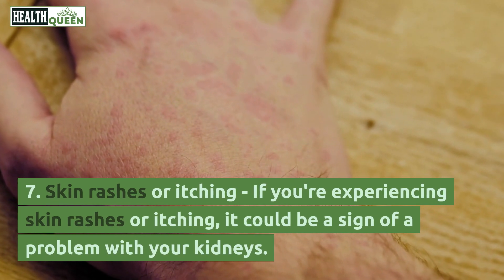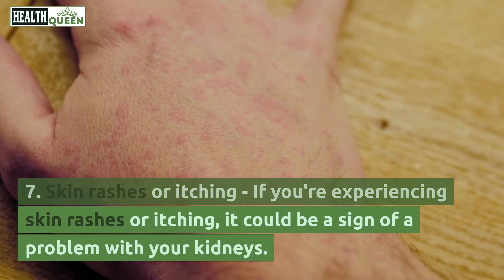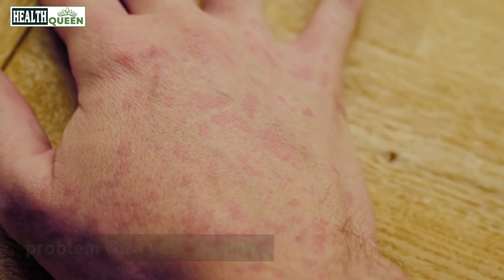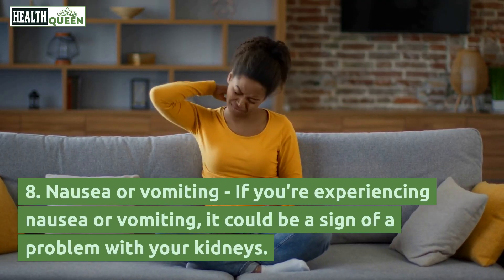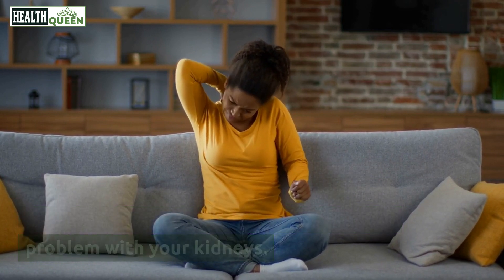7. Skin rashes or itching. If you're experiencing skin rashes or itching, it could be a sign of a problem with your kidneys. 8. Nausea or vomiting. If you're experiencing nausea or vomiting, it could be a sign of a problem with your kidneys.